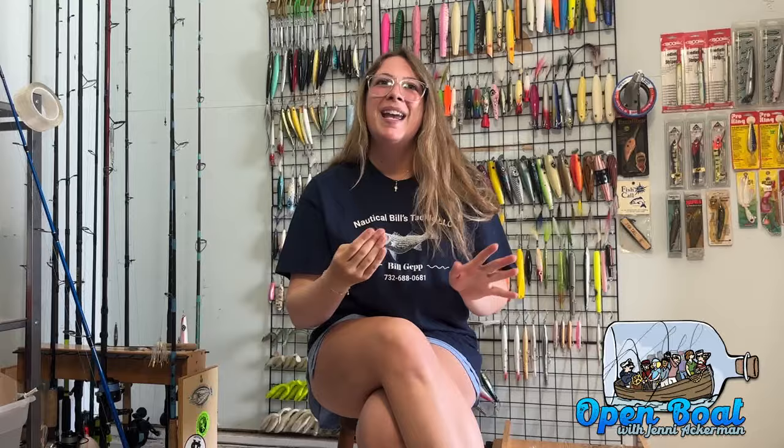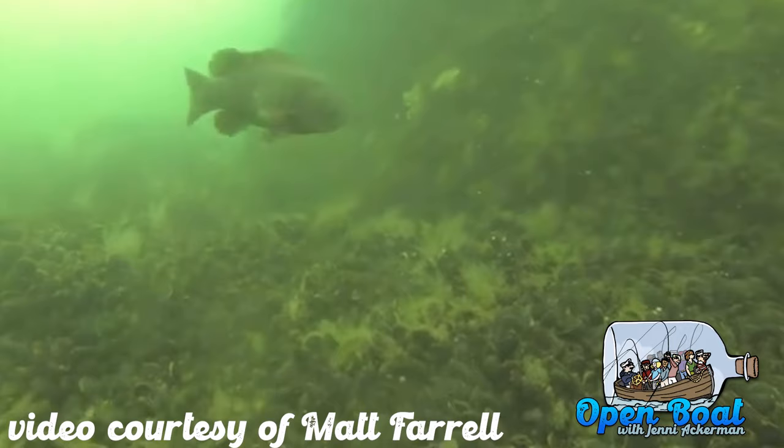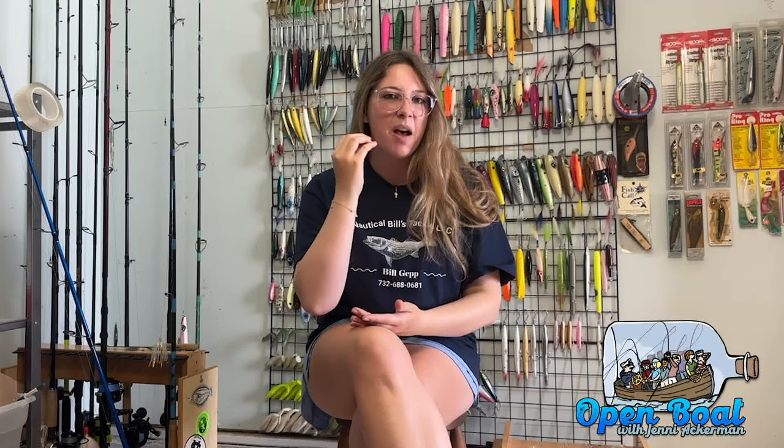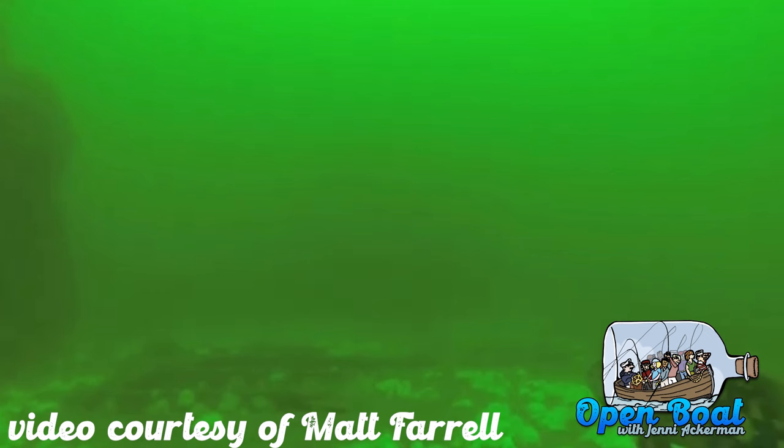They're known not to be the prettiest fish, but I think they're adorable. They have very stout bodies and a very powerful thick tail that allows them to swim back down into wrecks and break your jig off. They have those distinctive conical teeth in the front of their mouths, and further back they have more of a flat set of teeth that they use for gnawing on their diet of crabs, mussels, barnacles, and other shellfish — they need those stronger teeth to crack that hard outer shell. Both males and females mature at about three to four years old, and they spawn from April through July.